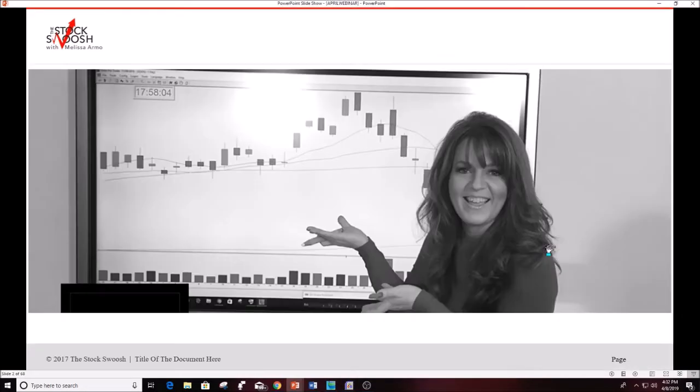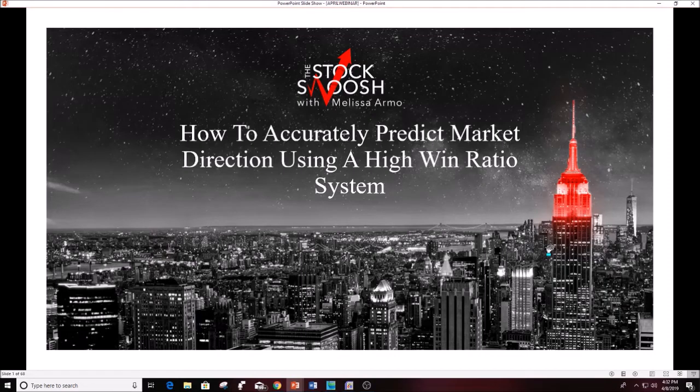Welcome. Tonight we're going to talk about how to accurately predict market direction using a high win ratio system that I created based on stocks gapping. The market had a very strong move today — we ended up closing very strong after gapping down this morning. It's been a very bullish market this year in 2019.